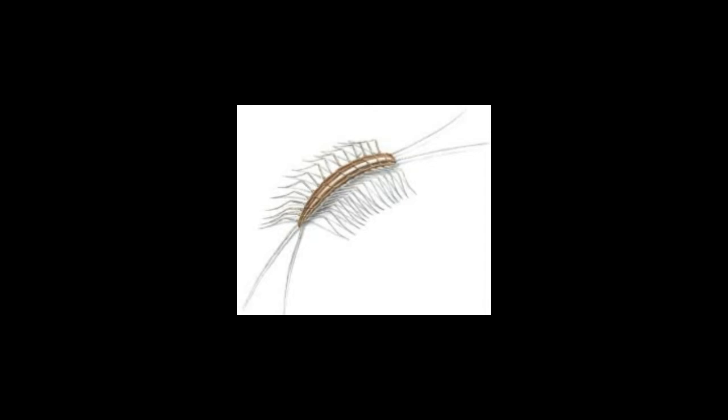Many people make house centipedes their pets because these tiny animals help to eradicate various pests that infest your house. They thrive on insects which are a menace to your garden. Some of the food items you can include in a centipede's diet are spiders, earthworms, and silverfish. It is important to note that centipedes eat dead food too, so you can buy commercial crickets, roaches, and earthworms from the store as well.